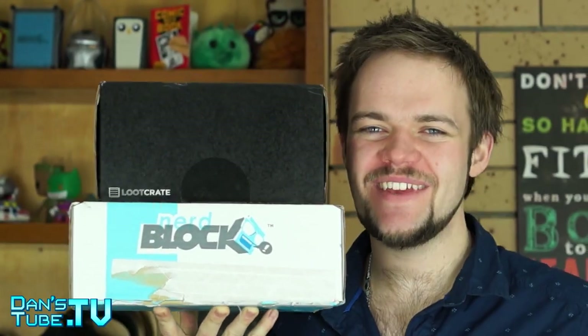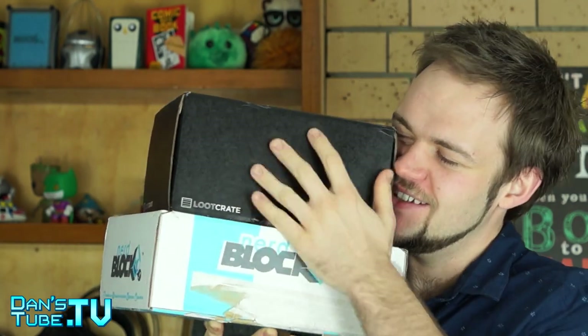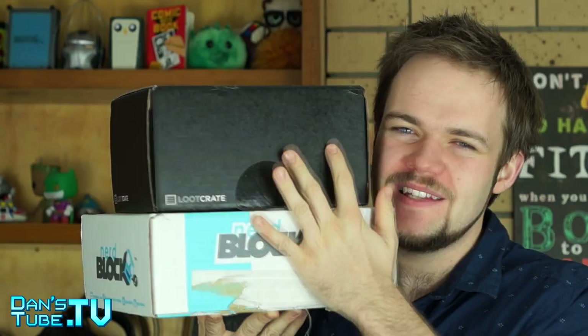Hey guys, Dan here from DamnedTube.TV, and it's that time of the month again. Loot Crate vs. NerdBlock for the month of July. I absolutely love doing these unboxings every single month. They don't come around fast enough, but here it is, this month's unboxing.